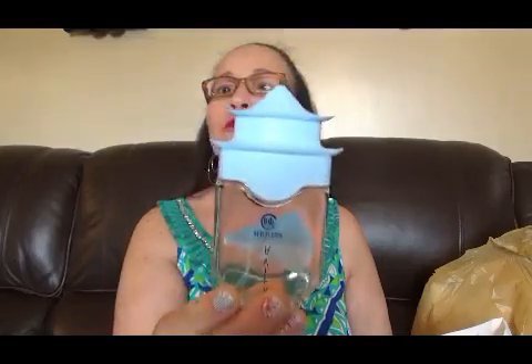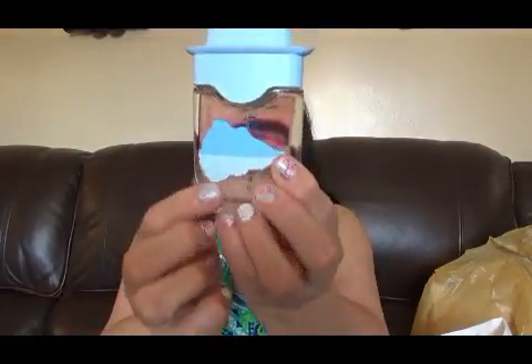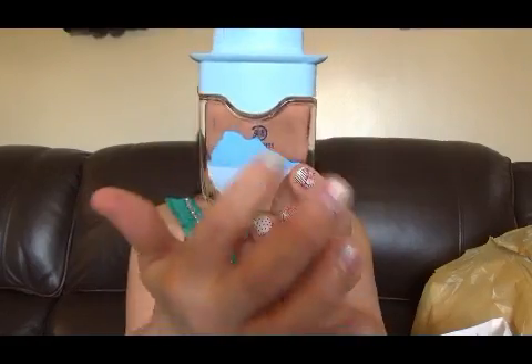Miren, me gusta este colorcito azul, espectacular. Y tiene acá como unas nubecitas, yo podría decir que son como unas nubecitas preciosas. Este es IQ Reflection, es el nombre: IQ Reflection.